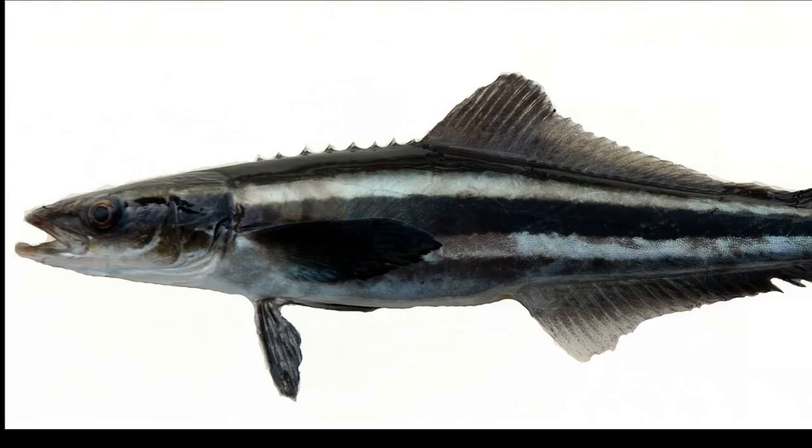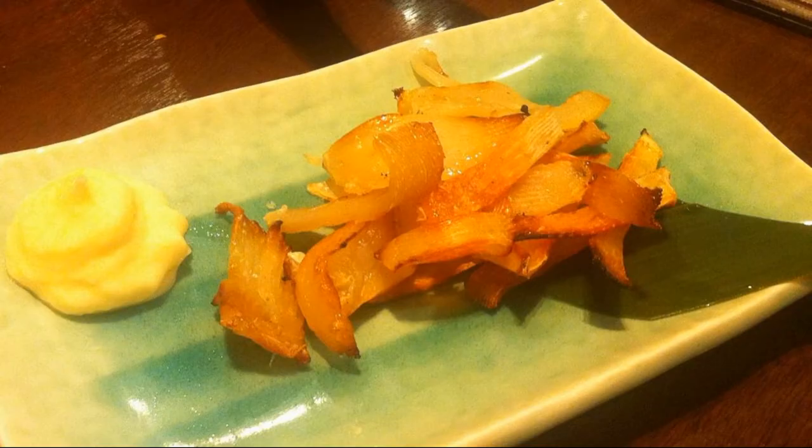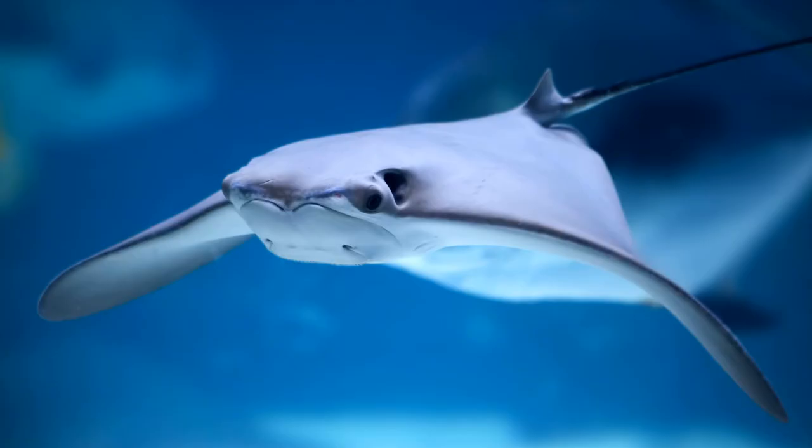Fish like cobia, sandbar sharks, and bull sharks prey on cow-nose rays. The rays are common bycatch in fisheries, and the meat can be consumed fresh or salted. Because of the cow-nose ray's diet, it has long been regarded as a pest by the commercial shellfish industry.